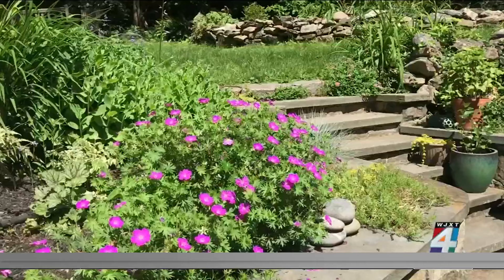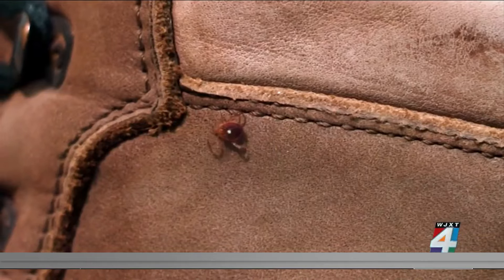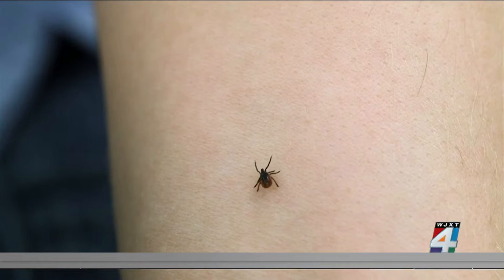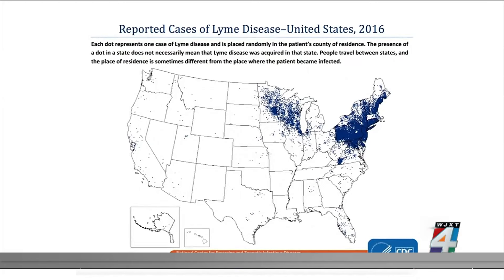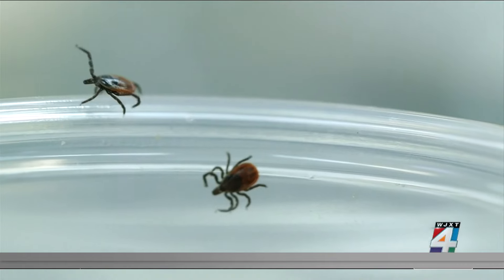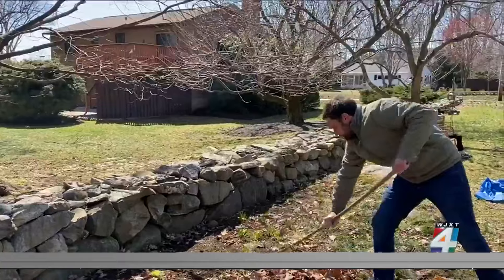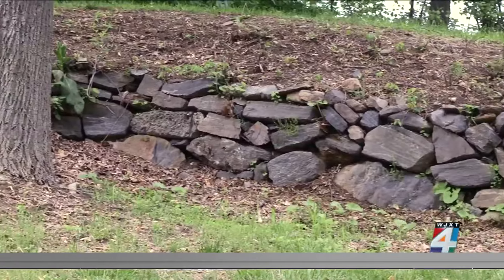Your yard should be a place of sanctuary for you, not ticks. And while not all ticks carry the same diseases, at least one variety of disease-transmitting tick can be found in almost every state. The trick to stopping ticks? Consumer Reports expert Paul Hope says to make your yard less hospitable.